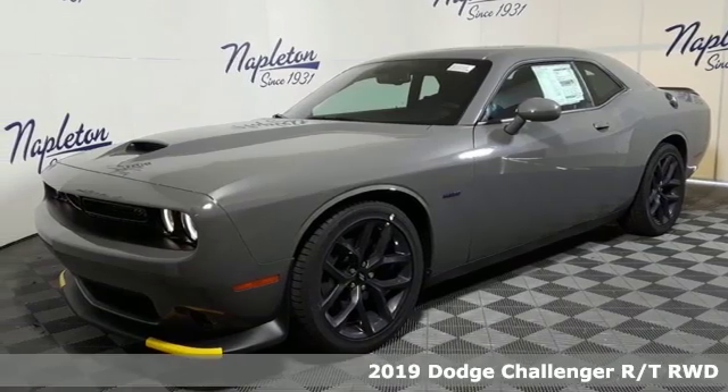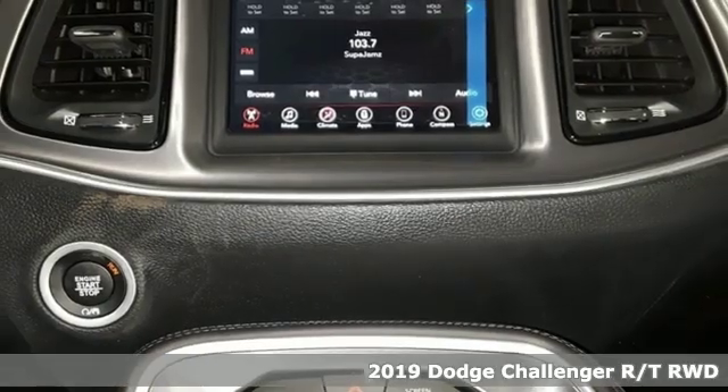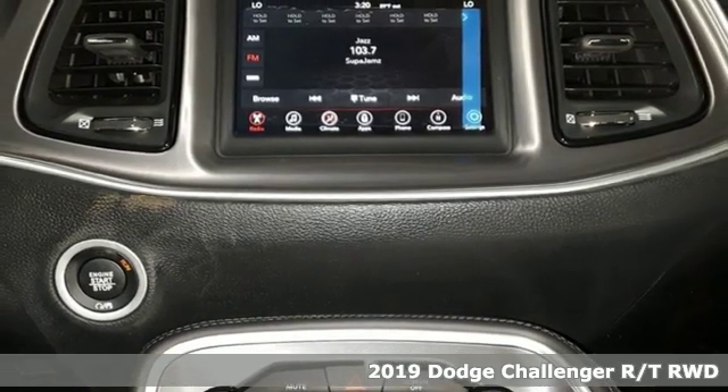Here's a new 2019 Dodge Challenger. Can a vehicle be daring yet sensible? Yes, it's a Dodge.